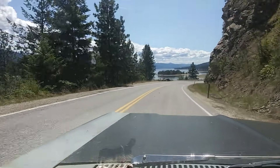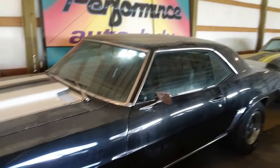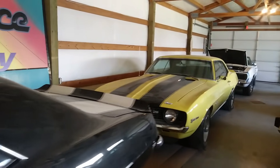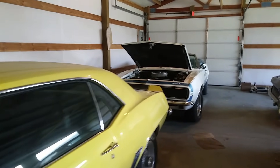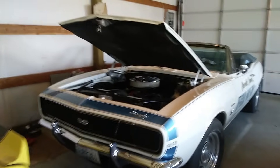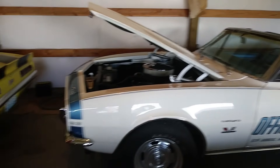Beautiful country we live in here. So we got a Z28 — what year is this? A '69. And then right behind it, another '69. And then my '67 pace car — the '67 Camaro pace car. Big block 396. One of 31 made. Holy cow, that's a beauty.